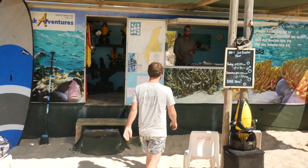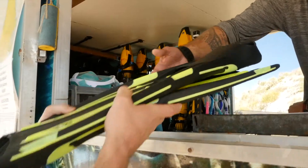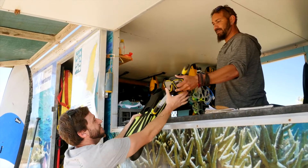Lucky for me, Dom is just nearby with a hire kiosk and all the gear. He'll set you out with some fins and a mask, ready to rock and roll.